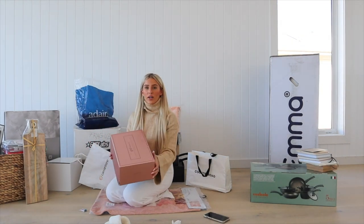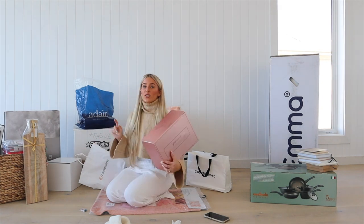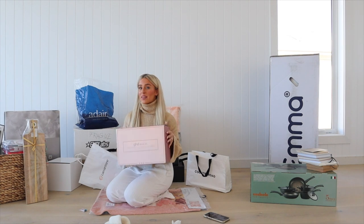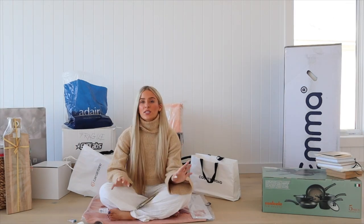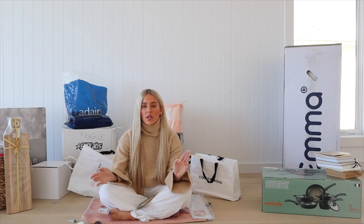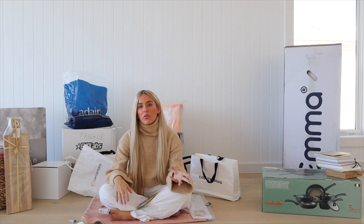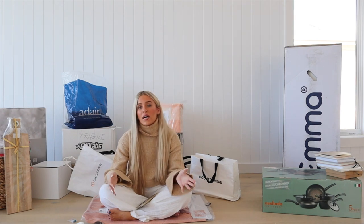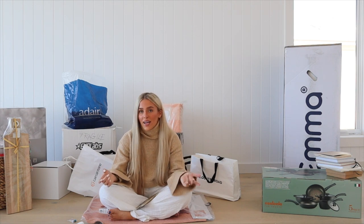My mum and dad actually got me this beautiful GHD Deluxe set — a hair dryer and a straightener — because I've just been sharing with my sister. They didn't want me to move out without one so they got me that for Christmas. I used it today and I'm absolutely obsessed with it — it was amazing. For the past couple of Christmases we've been building the house and our parents have literally helped us so much, gifting us stuff for the house so it doesn't cost us as much before we move in.